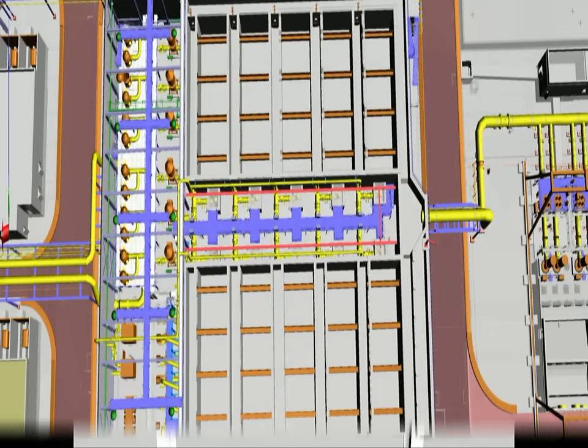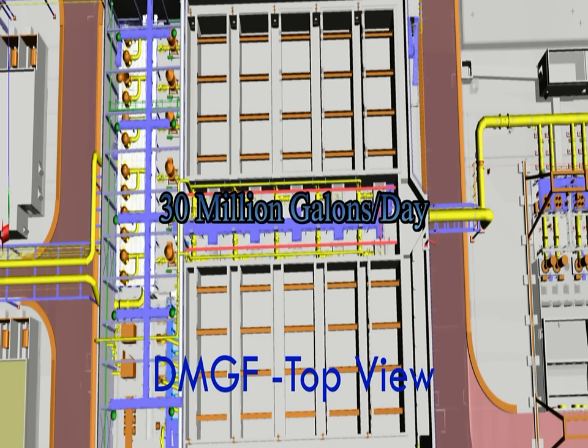Dual-media gravity filters consist of 10 rectangular concrete tanks in which filtration is carried out through a double layer of 1.5 meters of sand and 1.5 meters of pumice. Operation of each filter is totally independent so that the total water capacity can be produced with two gravity filters out of filtration.